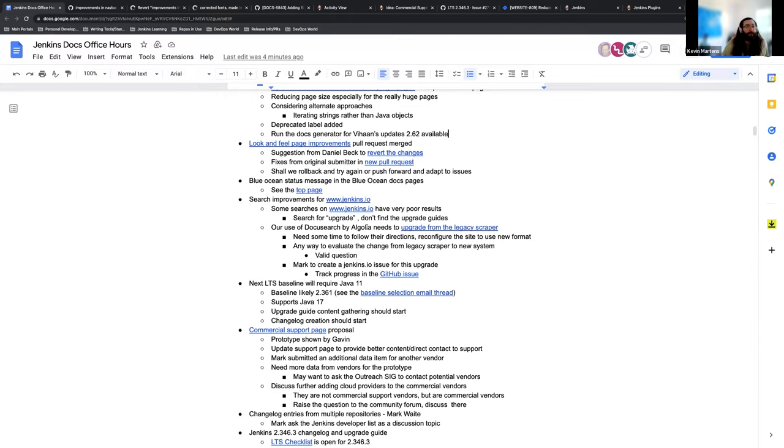Regarding changelog entries from multiple repositories: I haven't done the ask to the developer list yet. The idea is still somewhat nebulous — it's infrequent enough that I'm not sure we want to do it always. The interface is complicated: it's easy when you see a change in Jenkins core because it's always bracketed by a tag, but with packaging you don't tag it with Jenkins-specific release tags. So what we would say and how we would say it is not as clear.